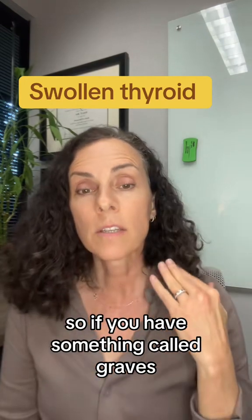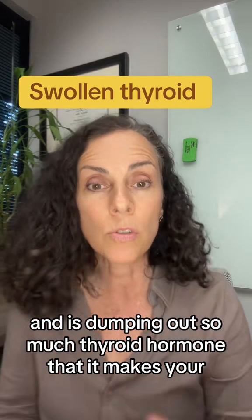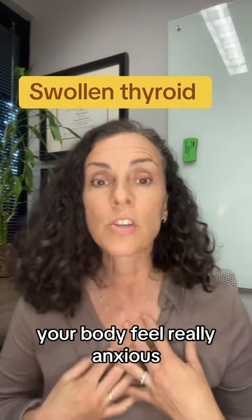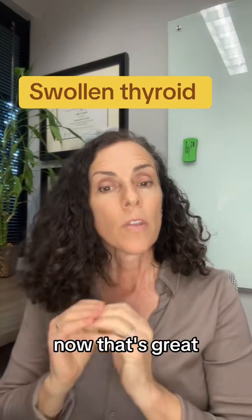If you have something called Graves', that means the thyroid is being attacked and it's overacting, dumping out so much thyroid hormone that it makes your body feel really anxious. It can make your eyes look like they're popping out, which is really dangerous, and it can make your heart race really fast.